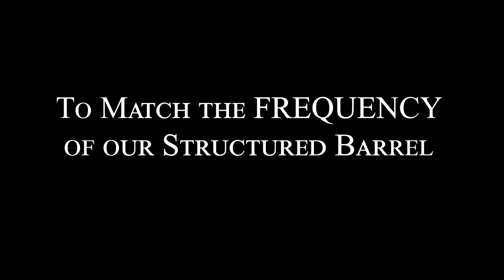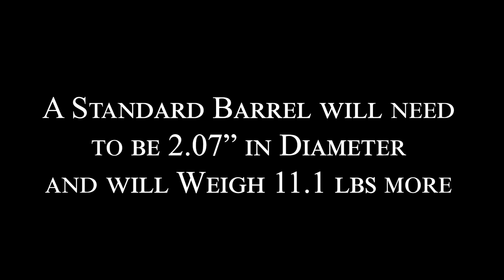Finally, to match the frequency of our structured barrel, a standard barrel will need to be 2.07 inches in diameter and will weigh 11.1 pounds more. In other words, a standard barrel for a 375 needs to be an average four hundred thousandths larger in diameter to match our barrel's frequency.